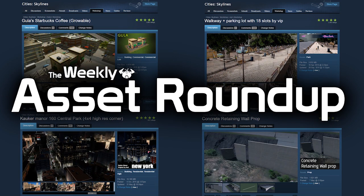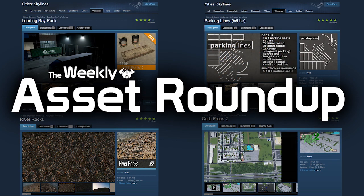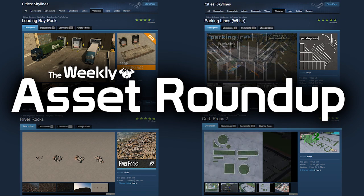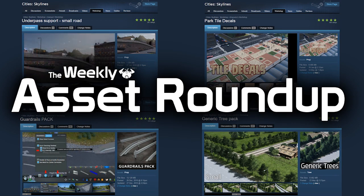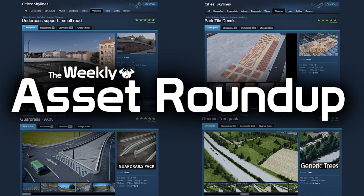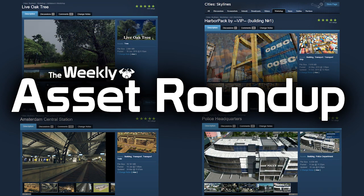That brings us to the end of this week's asset roundup. As always, please leave your comments below, let the creators know your thoughts on their models, and give inspiration for new ideas and what you would like to see next on the workshop. Thank you very much for watching — if you haven't already, please subscribe and like the video. Until next time, all the best.